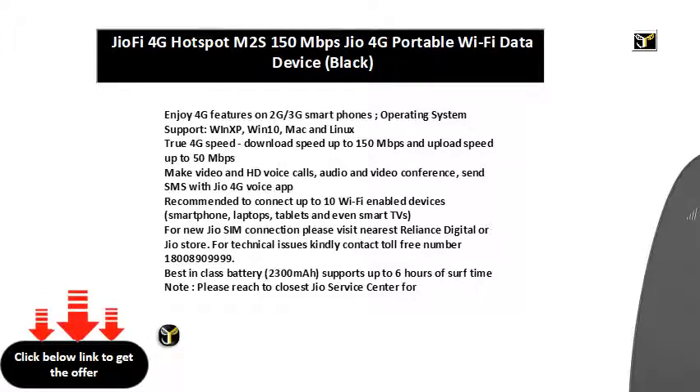True 4G speed: download speed up to 150 Mbps and upload speed up to 50 Mbps.